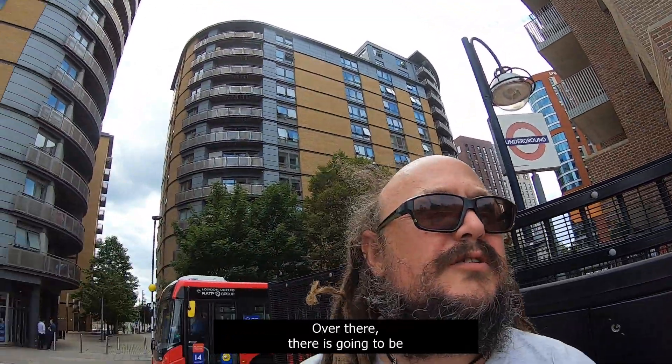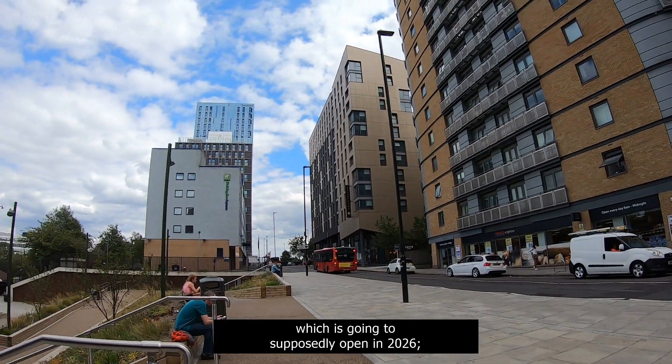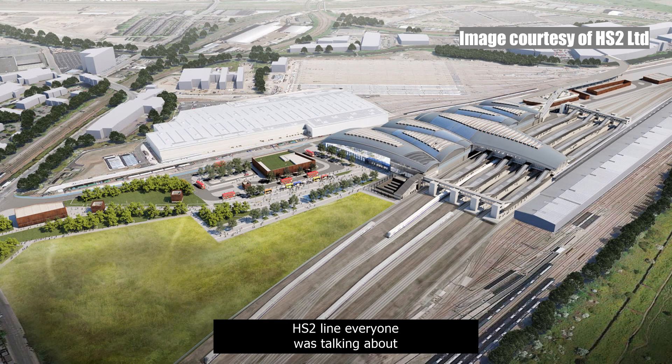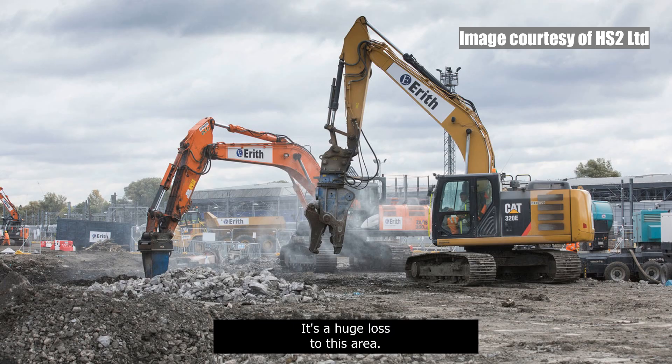Over there is going to be the new Old Oak Common railway station, which is supposedly going to open in 2026. It's going to be part of that controversial HS2 line that everyone was talking about not that long ago. Right now it's a huge depot that is being demolished. It's a huge loss to this area.